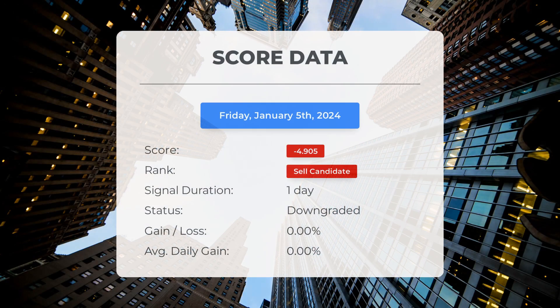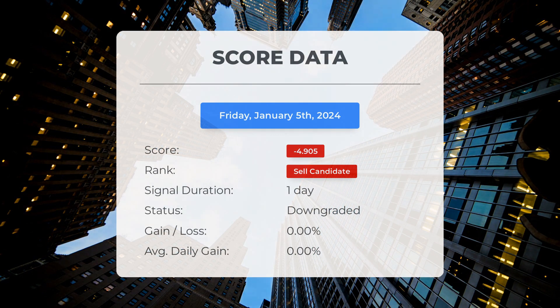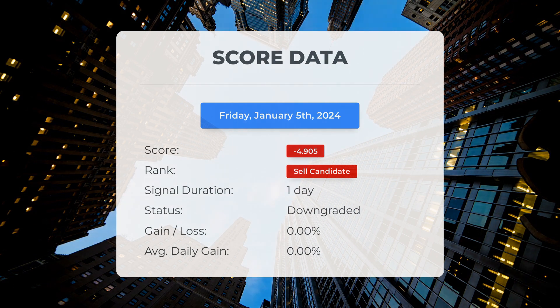As of January 5th, 2024, our system has identified Medical Properties Trust as a sell candidate and has given it a score of minus 4.91. Now let's dive into the stock's performance during this period. We will continue to closely monitor this evaluation to see how it unfolds in the coming days.